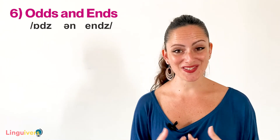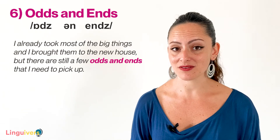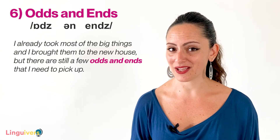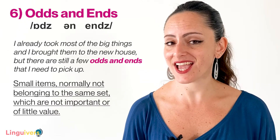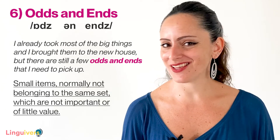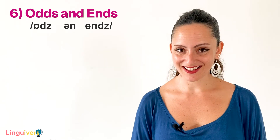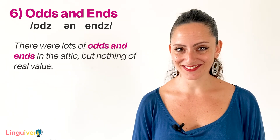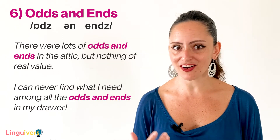And now, our last binomial is odds and ends. Notice again how both words rhyme — odds and ends. Using it in a sentence: I already took most of the big things to the new house, but there are still a few odds and ends that I need to pick up. Odds and ends are small items, normally different and not belonging to the same set, which are not important or of little value — those things we all have at home and wonder whether we should keep. Some more examples: There were lots of odds and ends in the attic, but nothing of real value. Or, I can never find what I need among all the odds and ends in my drawer.